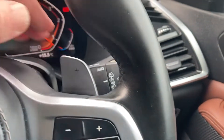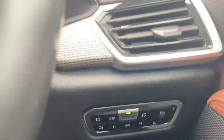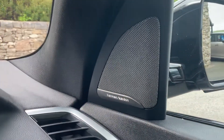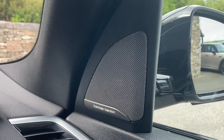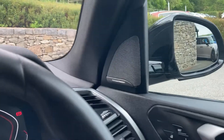It's got automatic wipers and automatic headlights as well, so very well equipped. And if you're into your music, this car has the Harman Kardon sound system, so much better speaker quality than the standard one — quite an essential if you're into your music.